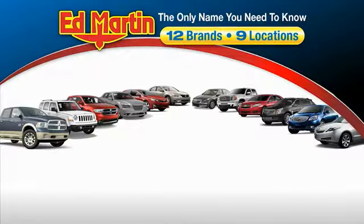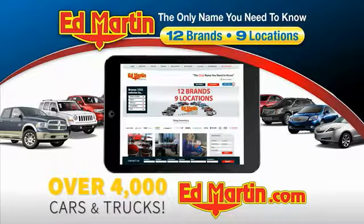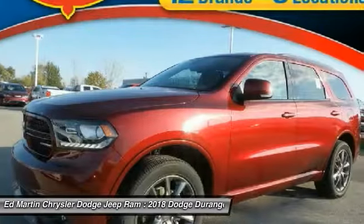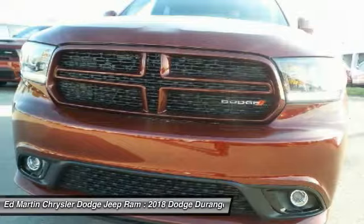Thank you for clicking our video. You can also shop over 4,000 more cars and trucks online. Take a ride in the 2018 Durango. The Durango allows you and your family to travel in style and comfort while towing your camper or boat.